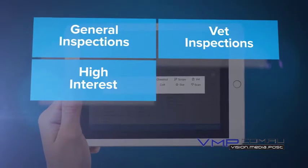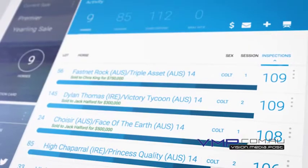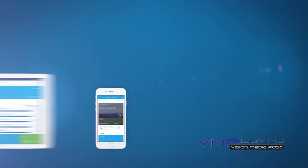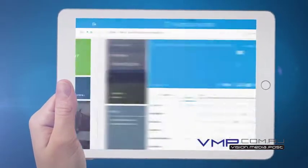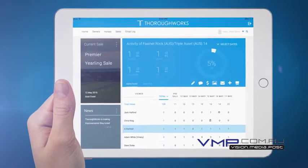high interest, heart scans, scopes, X-ray hits. View your latest statistics in real time on your phone, tablet, or computer. Create detailed inspection profiles for each horse, or compare your consignments against other Thoroughworks users with our new ranking system.